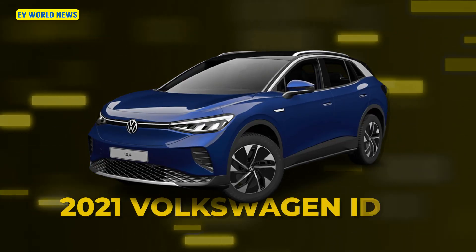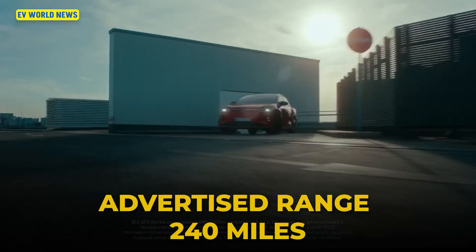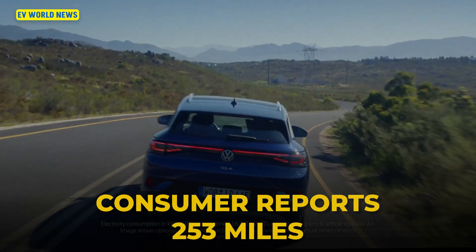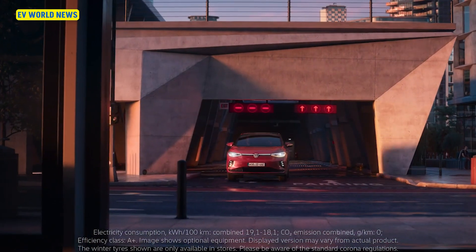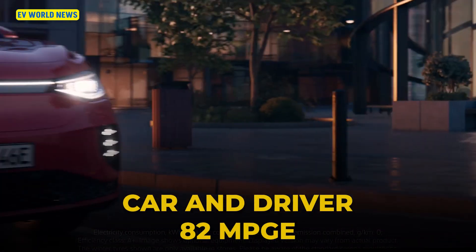The 2021 Volkswagen ID.4 Pro has an advertised range of 240 miles. Consumer Reports achieved 253 miles, and Car and Driver matched the 88 MPGe rating, getting 82 in winter driving conditions.